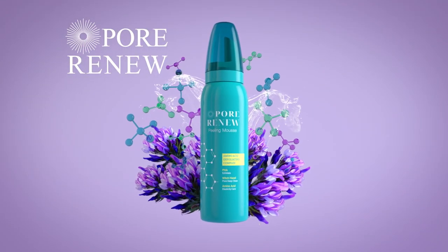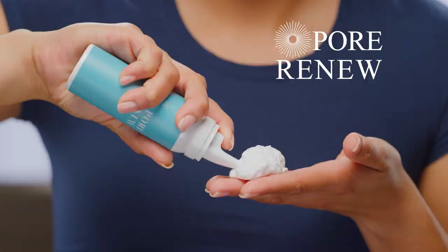Clean and repair your clogged pores with Pore Renu, the pore-perfecting mousse that draws out all that yuck like a magnet in seconds. It's the beauty breakthrough everyone is talking about.